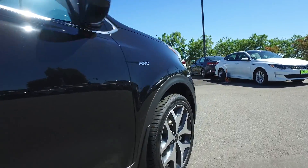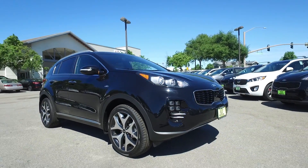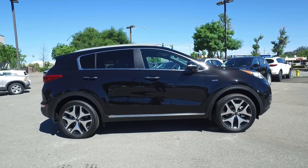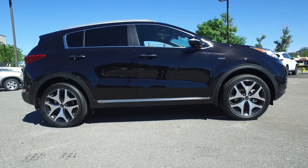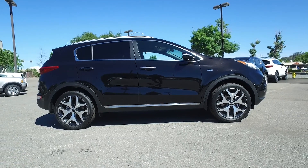The Sportage started to really look good back in 2010 when the third generation came out, and the difference between the second and third generation was massive. This fourth generation car picks up right where its predecessor left off in just about every category.